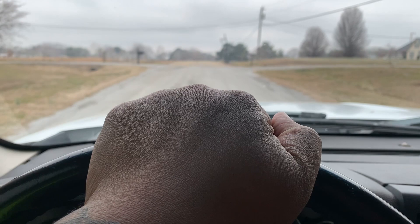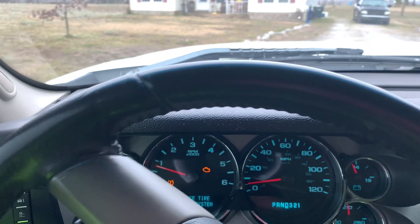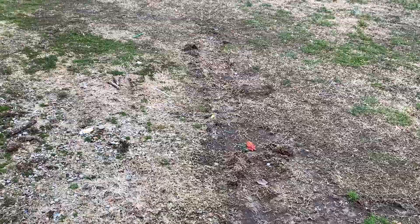Welcome back to TPZ Stables. I'm on my way to go check on the horses. I haven't been down here in a minute, but let's see how they doing. There's something out here. Checking out the horses and it's cold weather — it's really cold outside.